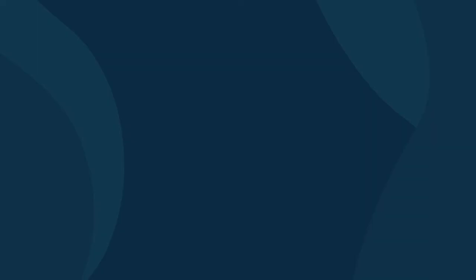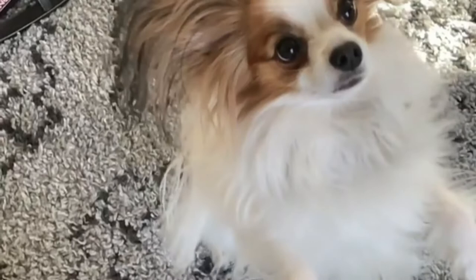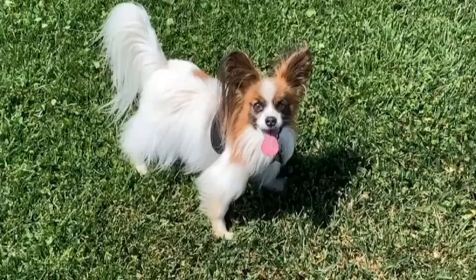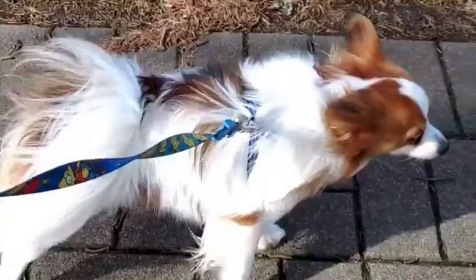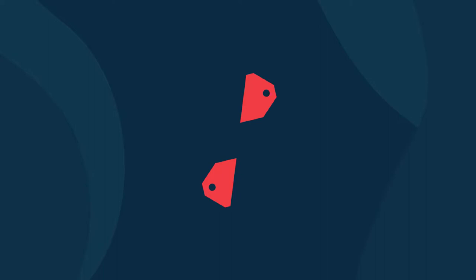Some people mistake White and Sable Papillons with White and Red Papillons. There are similarities, but the white and sable papillons have black hairs dispersed on their red or brown patches. You will also notice that the color of their hair's base is predominantly red, with the black tan strands more visible at the tip. Puppies that are white and sable would appear to have a dark coat color, which would gradually lighten up as the red hairs grow.